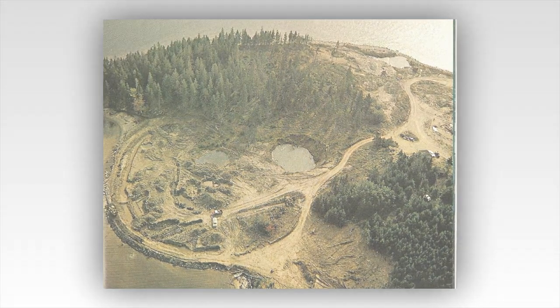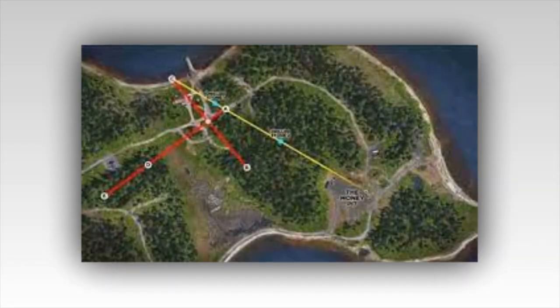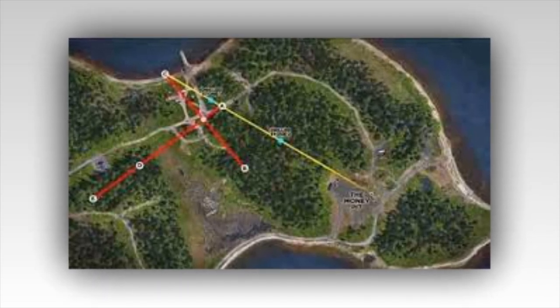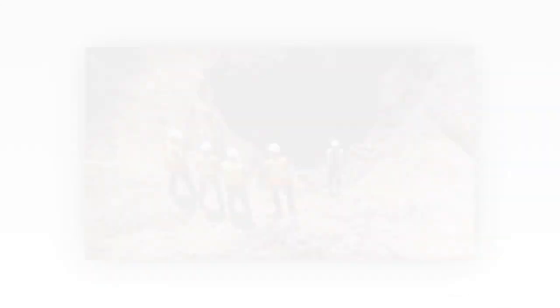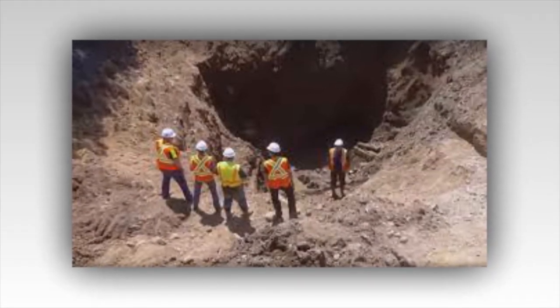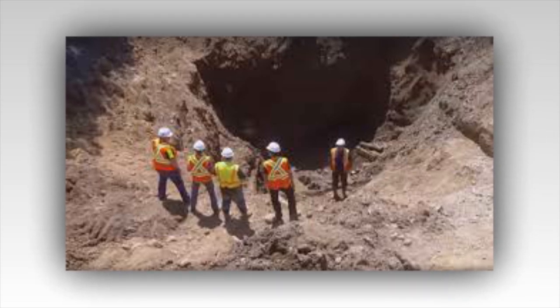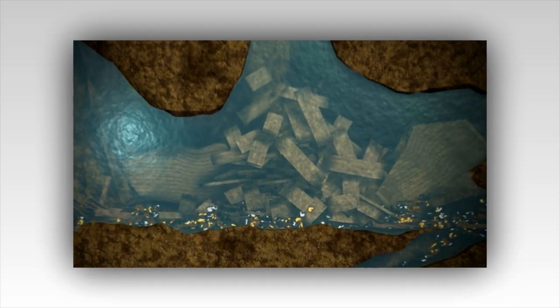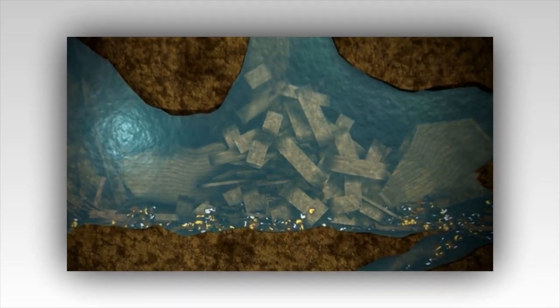As the dig progresses, the team encounters numerous challenges that test their resolve and ingenuity. The ever-present threat of flooding, a constant nemesis in Oak Island's history, looms large. In the past, attempts to reach the Money Pit have been thwarted by the island's natural booby traps, designed to flood the tunnels with seawater whenever a shaft was breached. To counter this, the team employs advanced pumping systems and innovative water control measures to keep their excavation dry and stable.